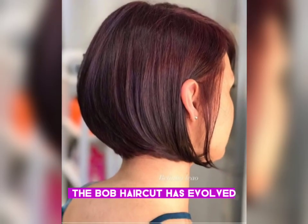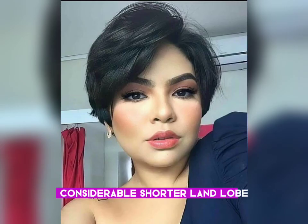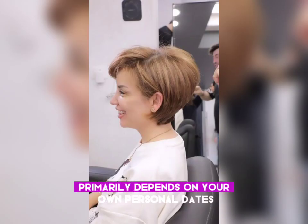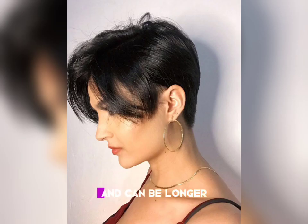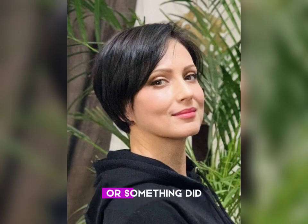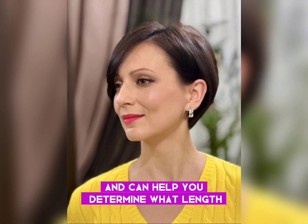In more recent years, the bob haircut has evolved, and many stylists now consider the shorter lob or long bob to fall within the bob category as well. There is no one best length for a bob, since what looks good primarily depends on your own personal taste. Bobs vary in length and can be longer depending on the desired look. Deciding whether you want a more chic style or something you are able to style differently from day to day can help you determine what length to cut your bob.